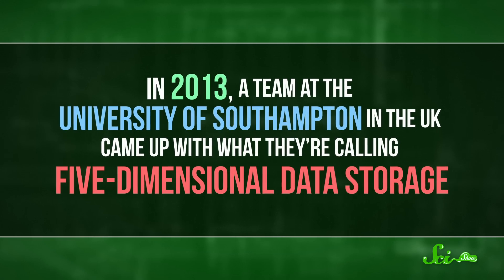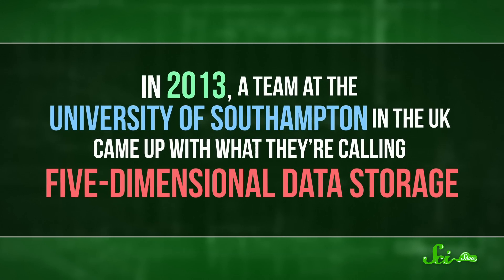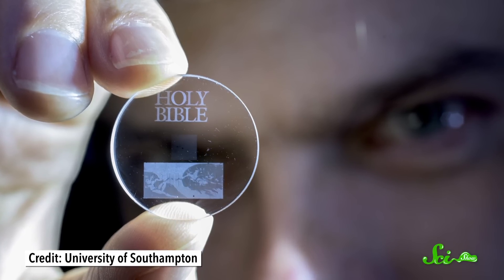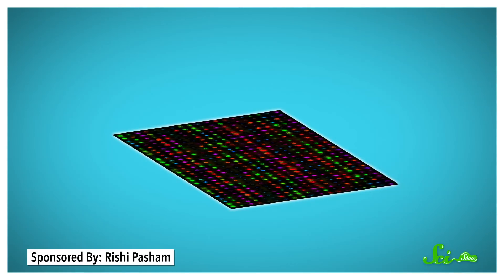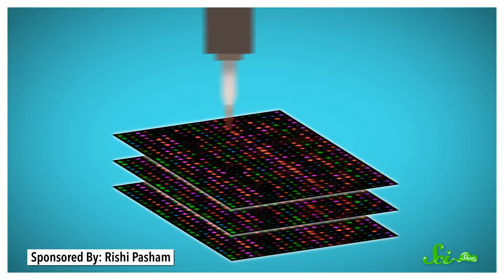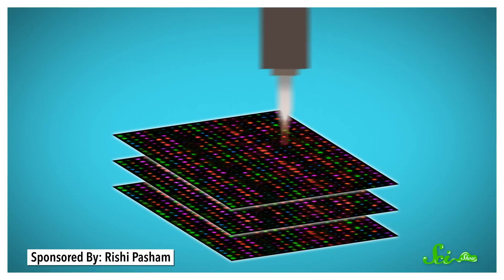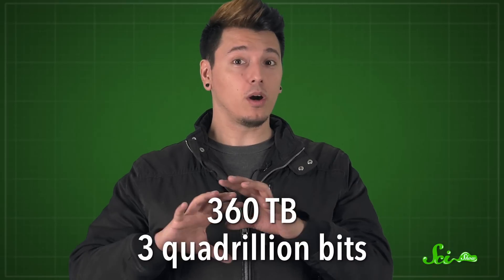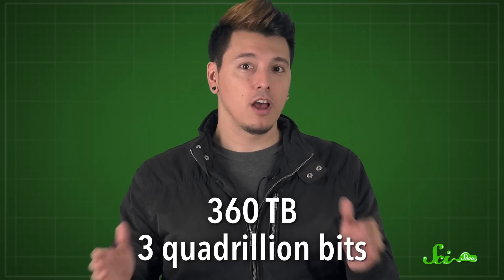SSDs have seemed like the wave of the future, but someday they might be as obsolete as the floppy disk, because scientists are working on completely different ways of storing data. In 2013, a team at the University of Southampton in the UK came up with what they're calling five-dimensional data storage — thumb-sized disks with patterns etched into them, a lot like how CDs and DVDs have data imprinted on their surfaces. But these disks have patterns cut into them with ultra-fast lasers in three different layers, and each layer has two different patterns in it. So lasers reading these disks can focus in one of five different ways, each reading completely different information. The researchers estimate that each disk can hold 360 terabytes of data — about three quadrillion bits, or enough to store the entire Library of Congress on 14 little disks.